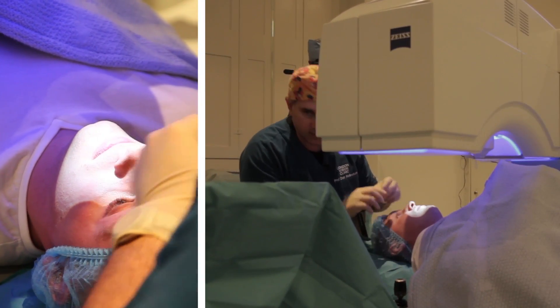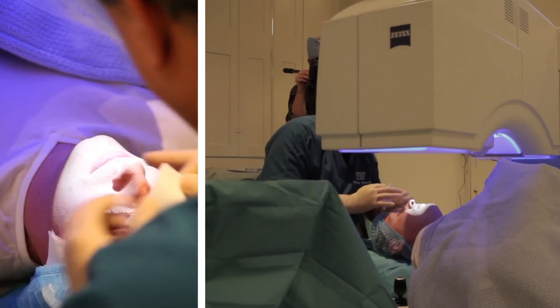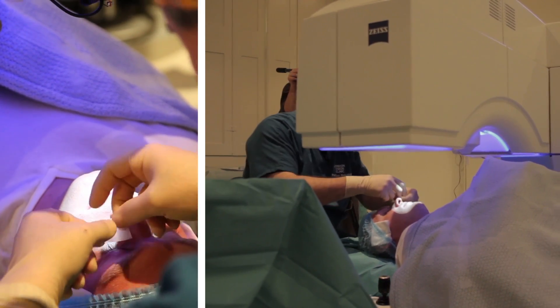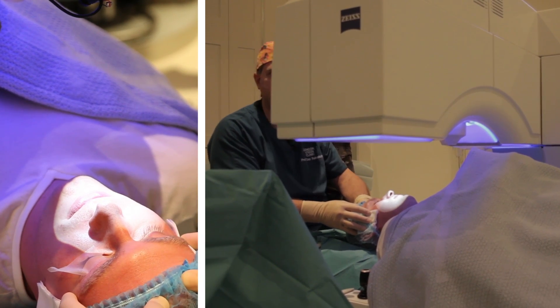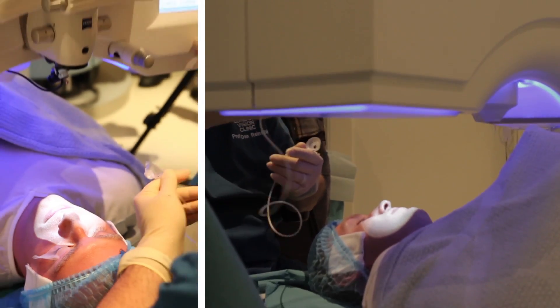Anesthetic drops are instilled. One eye is then taped shut and the head is turned slightly to one side to ensure clearance of the nose from the femtosecond optics delivery cone. The curved contact glass is then connected to the suction port on the optics delivery cone aperture.